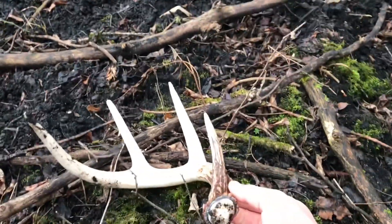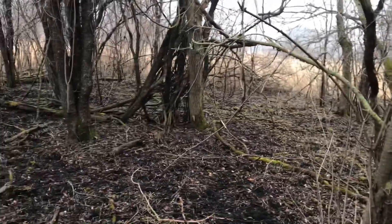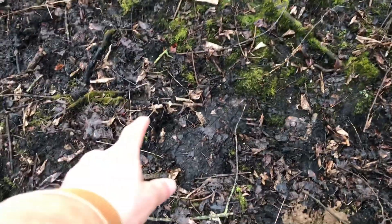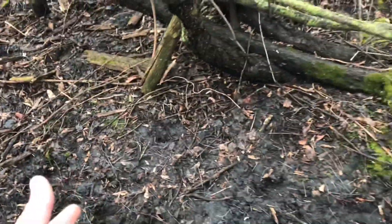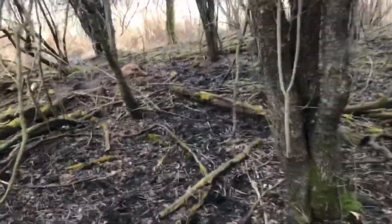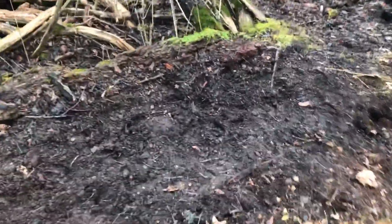That's freaking awesome! I'm about halfway through walking this property — it's only about 20 acres but there's some really good deer bedding in here. I literally found that shed right here, and there's a huge deer bed right here. This has got to be that buck's bed — just look at how big that area is. Tons of fresh deer sign in here. There could be other beds nearby. That buck was either bedded here or really close by.